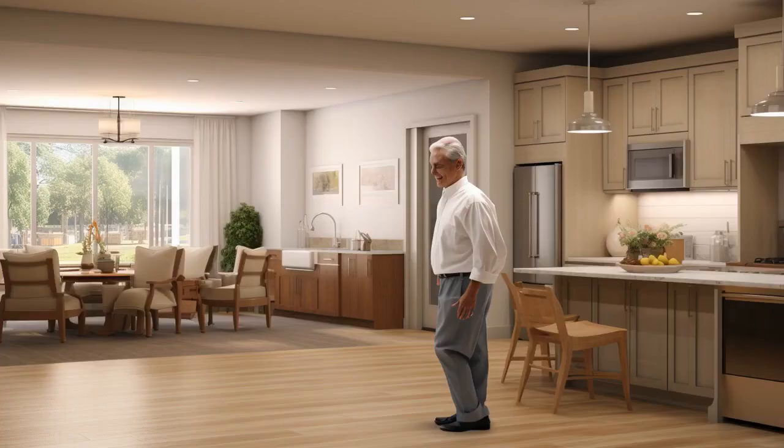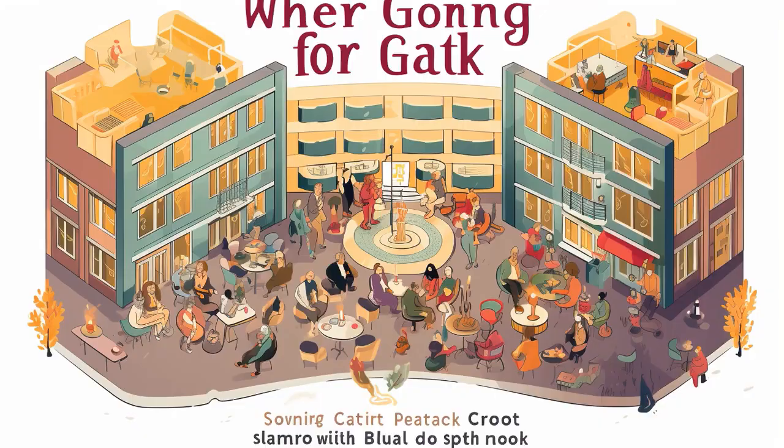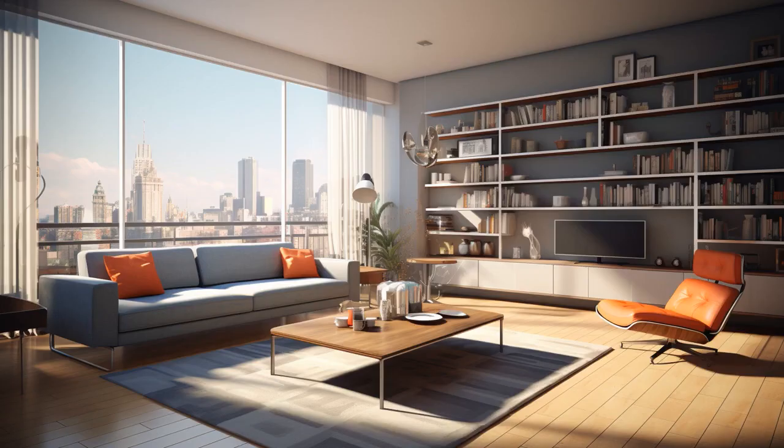Why don't seniors in retirement apartments ever play hide-and-seek? Because none of them can remember what they're doing, but somehow they all still manage to find the bingo hall. And now, let us explore 11 practical tips on apartment living for seniors.